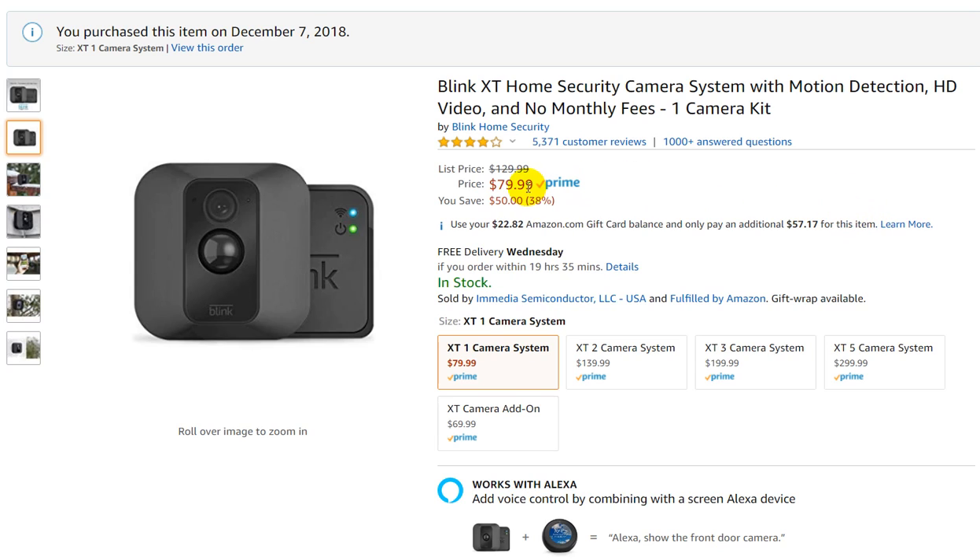The reason for my video is actually the huge price drop. Usually the price is $129 for the whole system and now you can get it for $79.99. This is huge.